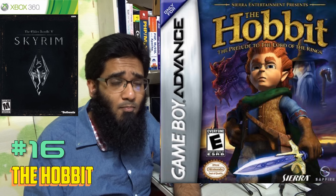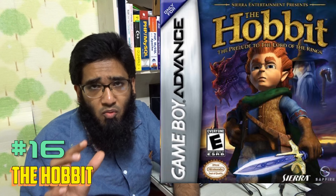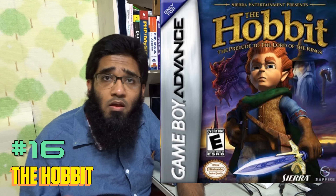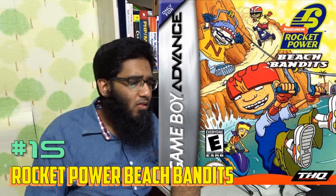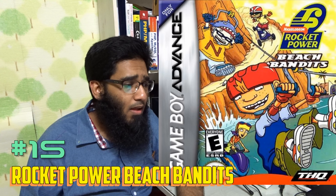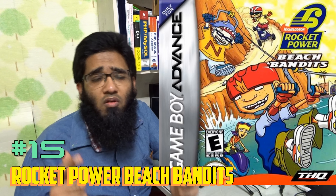Number 29 is Army Men Advance — again a top-down perspective game. I liked this game; it gave me a lot of fun back in the days. I played this game on the original Gameboy Advance, and my Gameboy Advance color was purple. Number 28 is Tom and Jerry: The Magic Ring — another 2D action game with a lot of fun.